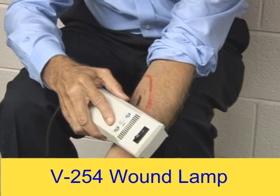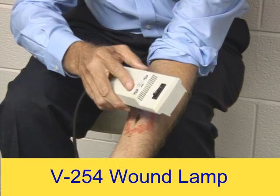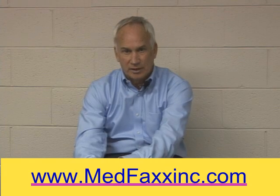I'd like to talk to you about our V254 wound lamp, and let you know that it is FDA approved in the United States — not only for decubitus ulcers, or what we call bed sores, but also for dermatological conditions. To my knowledge, at the time of this filming, there is no other device in the United States that is approved for both applications.